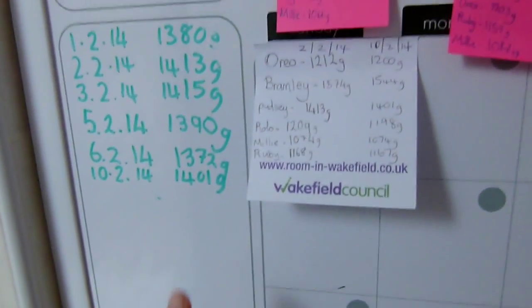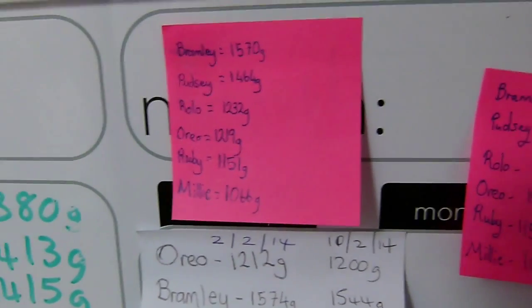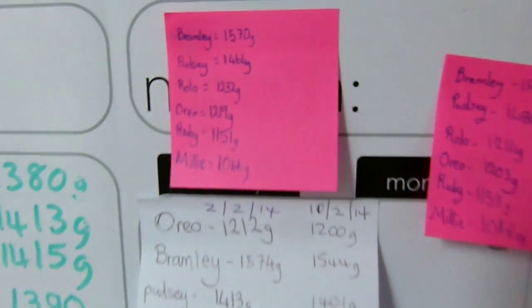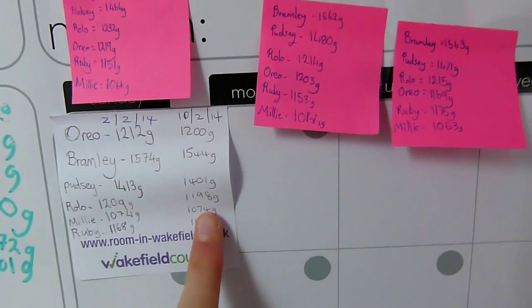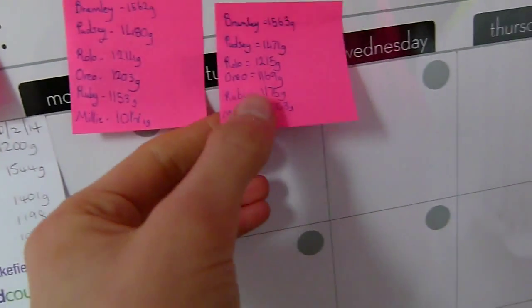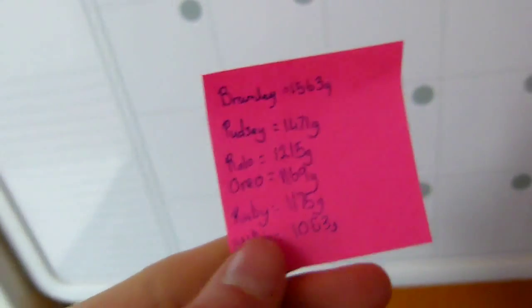I keep the guinea pigs' weights down here. This is for Pudsey - we were monitoring his weight when he was unwell and he's definitely gone back up now. We do have quite heavy guinea pigs - Bramley is 1500 grams, which is probably about right for a fully grown male. Pudsey used to be 1500 but he lost a lot of weight down to 1300, and now he's back up to 1400. I do weights once a week normally, but if you have an unwell guinea pig you can do it every day.